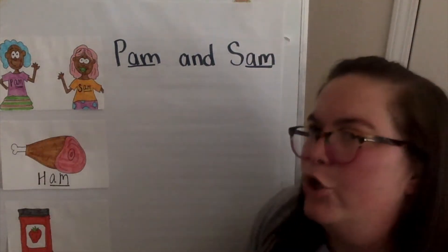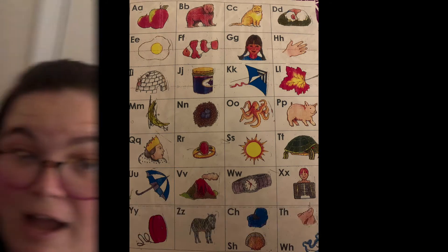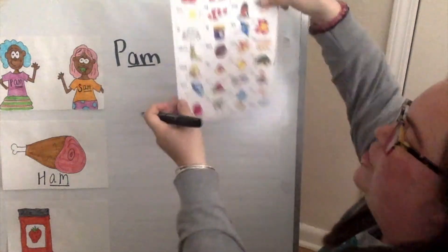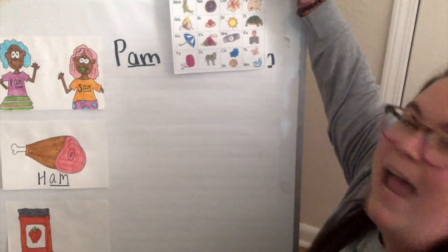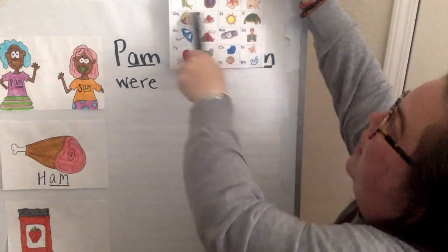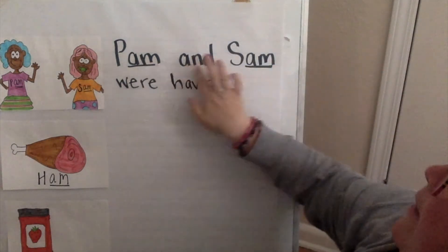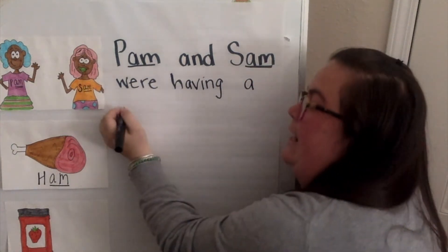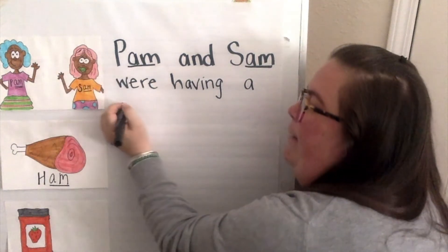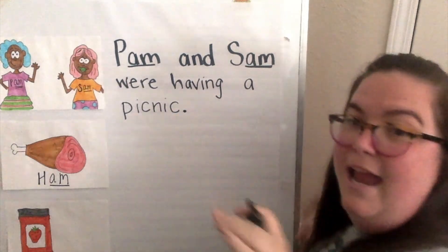Were — that's a sight word too, but it's kind of a tricky one. So if I ever get stuck, I want to make sure I pull out my sound card. You should have pictures of these at home, and maybe even have one on your wall. I'm going to match the W sound to the beginning of watch, and that tells me that's a W. W-U-R. Having — H-A-V-I-N-G. Pam and Sam were having a picnic. Picnic — I'm going to break that word into two syllables. P-I-C, then I-C-N-I-C. Pam and Sam were having a picnic, period — because that's the end of the sentence.